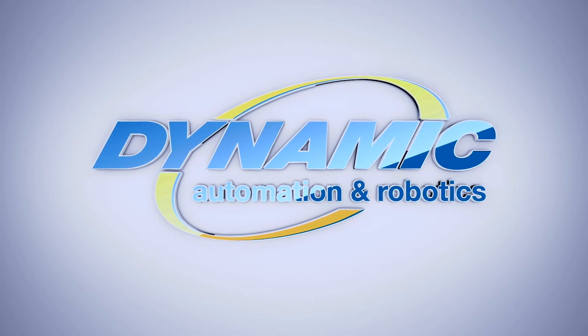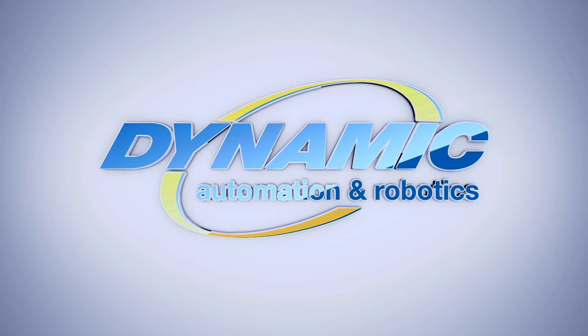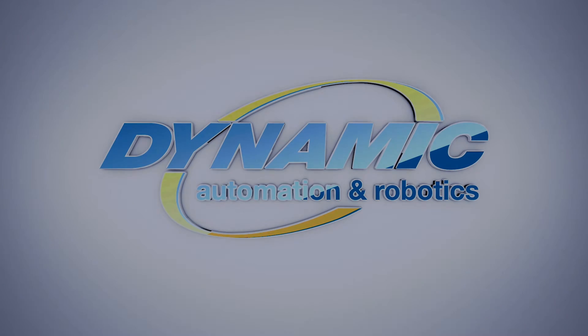For this and more from FANUC America Authorized System Integrator Dynamic Automation and Robotics, please visit DynamicAutomation.com.